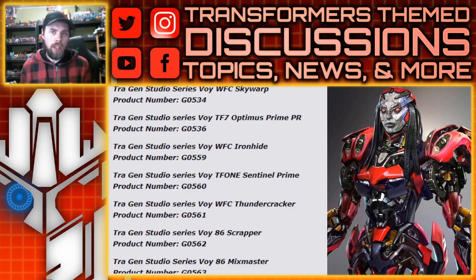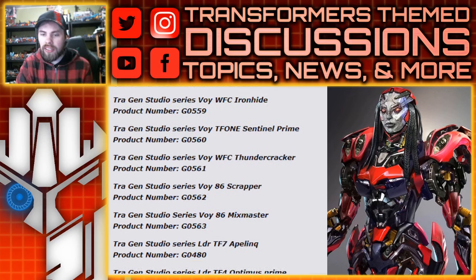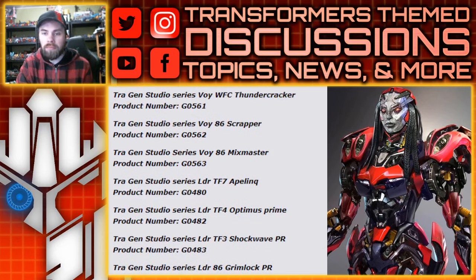For the 86 line, we're going to get Scrapper and Mixmaster — two more constructicons. Mixmaster forms a leg, so yeah, he's going to get some chunky boots. I'm very curious to see exactly how they do this 86 Devastator; I completely welcome a new Devastator.